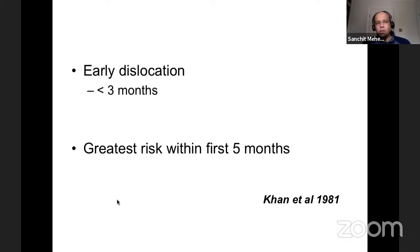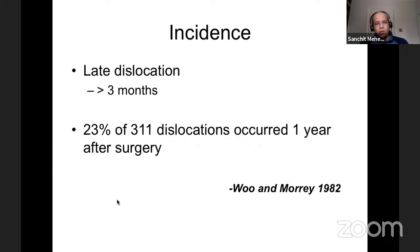You have two peaks: early dislocation due to component malpositioning or soft tissue issues, and a late surge when the hip has worn out and the socket becomes slightly eccentric. Wu and Maury talked about late dislocations being more than three months. Interestingly, in their series, nearly one-fifth of 311 dislocations occurred one year after surgery, blasting the myth that risk is only highest early and late. The risk of dislocation for a hip replacement remains throughout its entire lifetime.